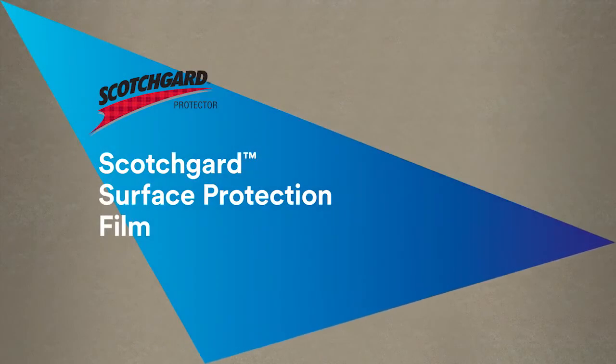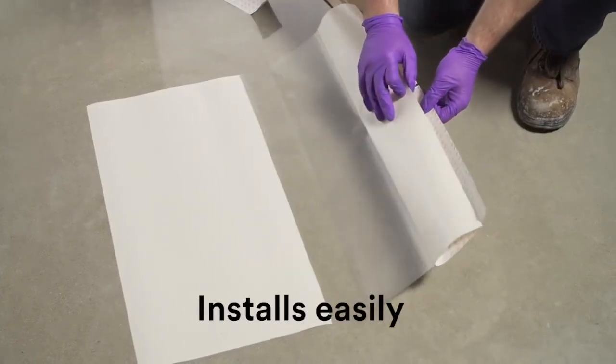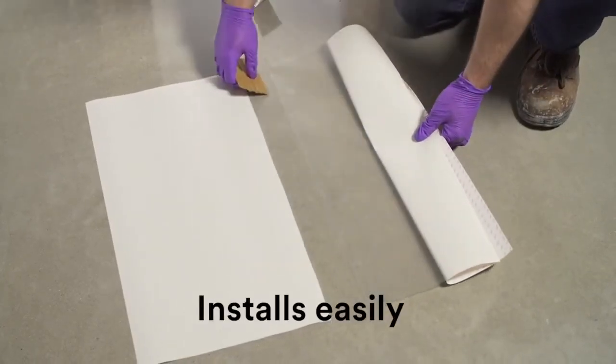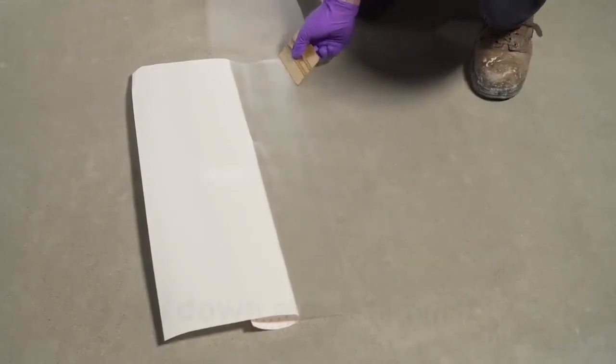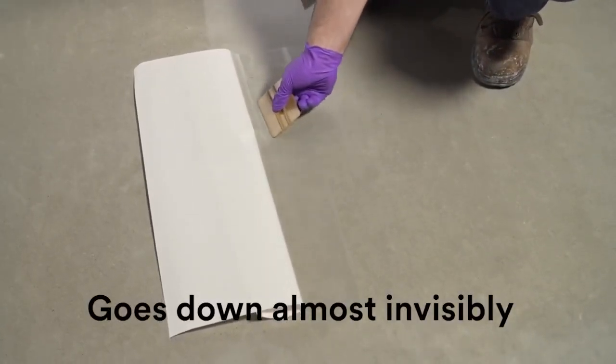Scotchgard Surface Protection Film, from 3M. Scotchgard Surface Protection Film is a clear film with adhesive backing that comes in 4-foot, 2-foot, and 1-foot squares. The film can be easily applied to floors and other surfaces. Once applied, it creates an almost invisible layer of protection against surface-eroding events.